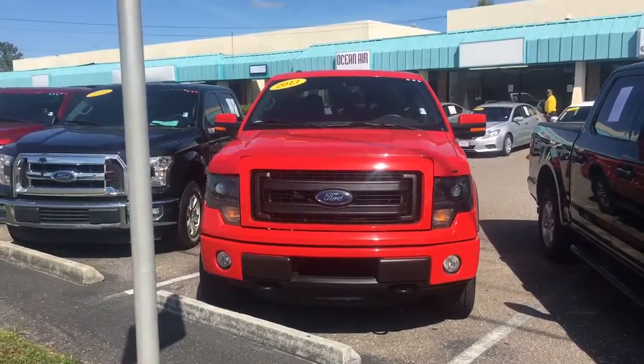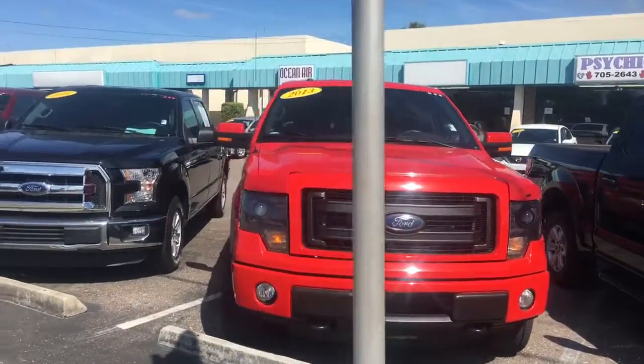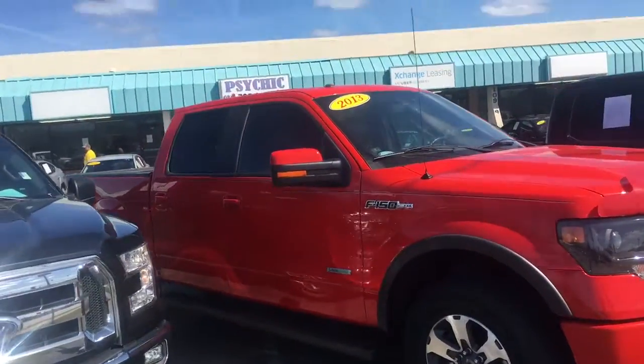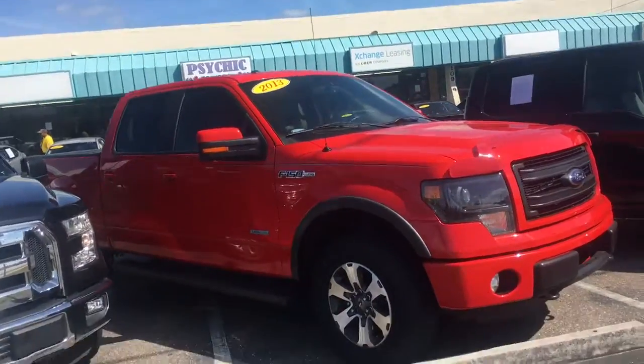Hey Toby, it's Lewis Allen over at Arlington Toyota. Want to give you a quick snapshot video of the 2013 Ford F-150 EcoBoost that we have here on the lot. Truck is in stock and ready to test drive.